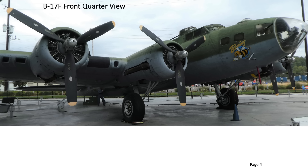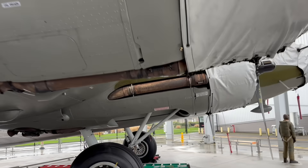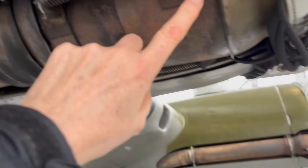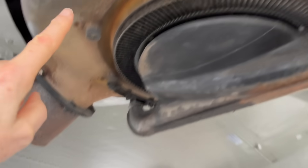B-17s are powered by four Wright Cyclone 1820 nine-cylinder radial engines, each rated at 1,200 horsepower. The B-17 engine number four exhaust pipe is located here. The exhaust gases are at high temperature and high pressure. The engine's turbocharging system is designed to capture this energy before discharging the exhaust gases into the atmosphere.